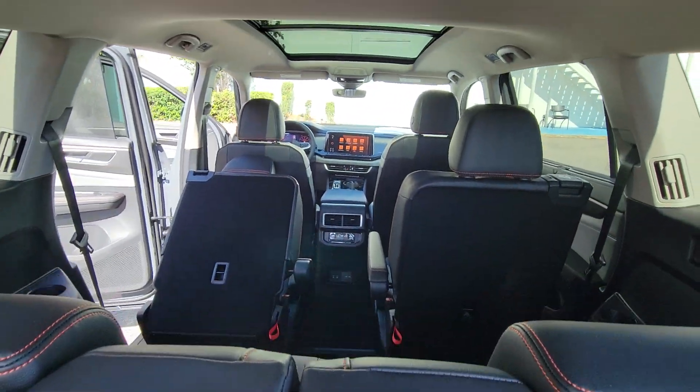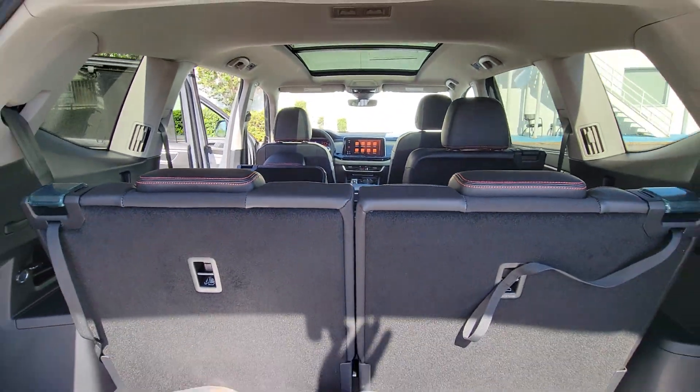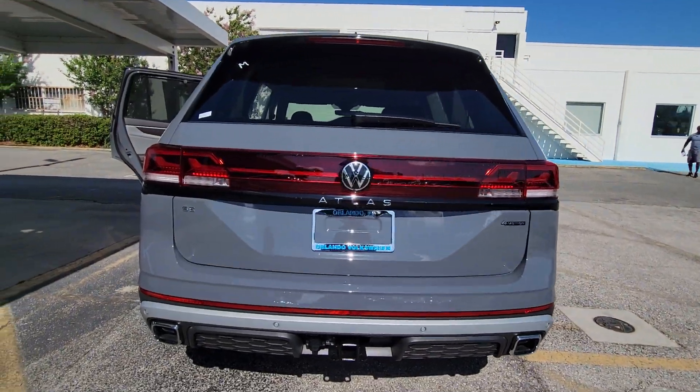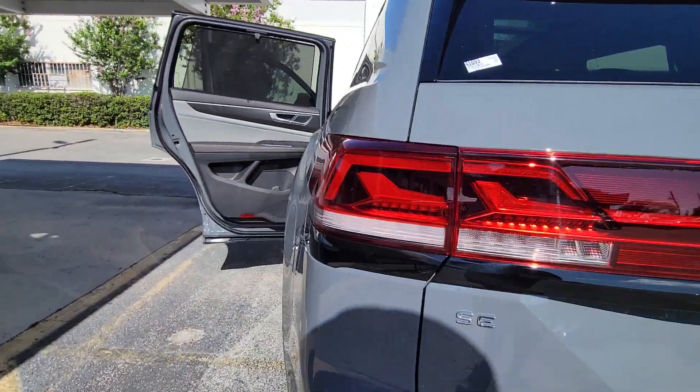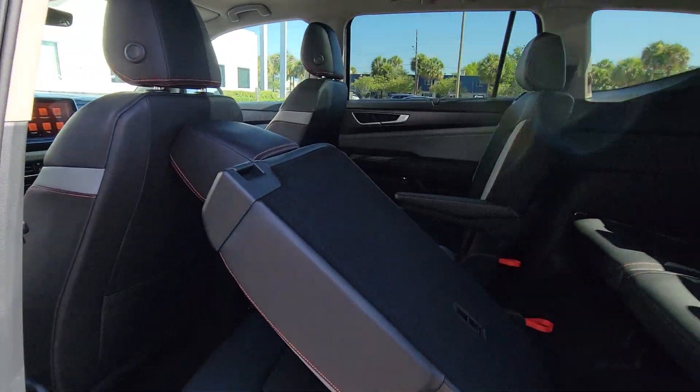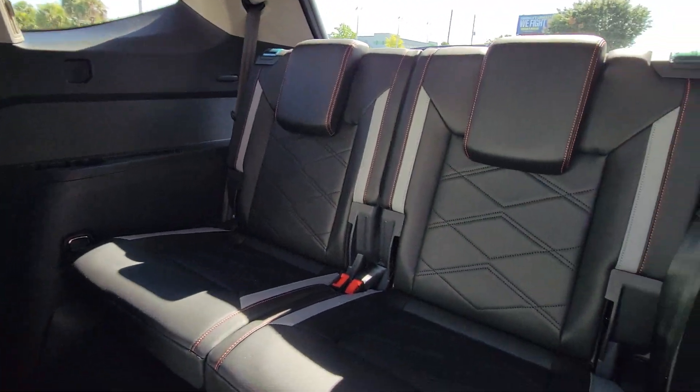The following are some of this vehicle's highlighted options: heated steering wheel, pre-collision system, panoramic roof, lane departure warning, all-wheel drive, hands-free liftgate, keyless entry, sunroof/moonroof, satellite radio, premium sound system.